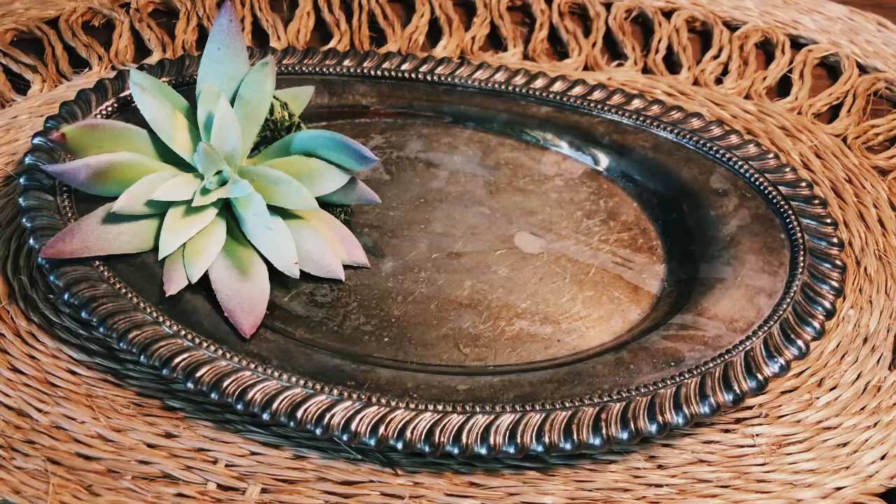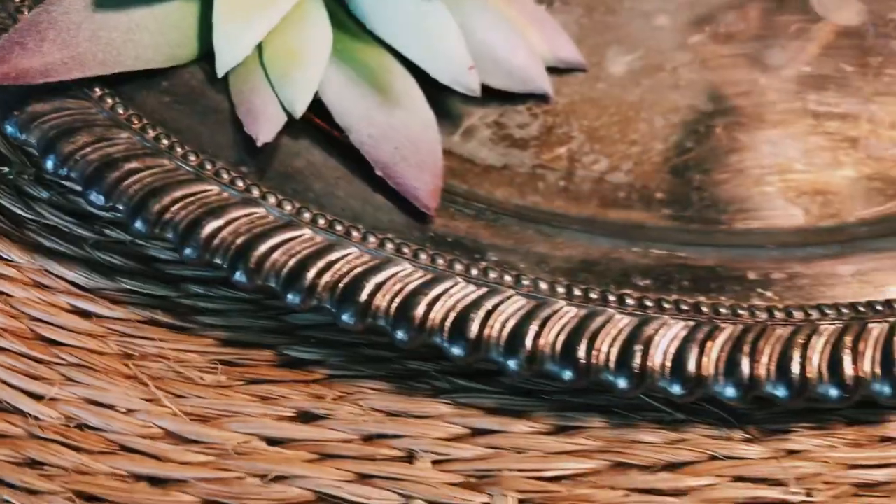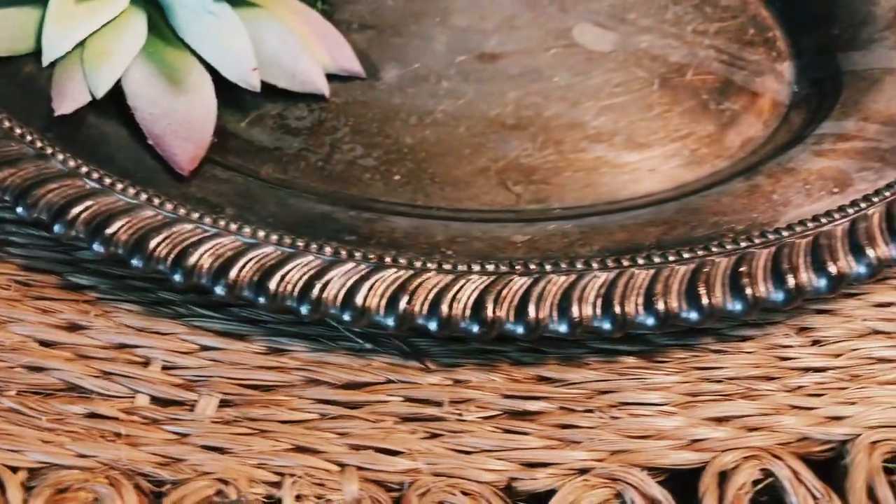This tray is sure to be a great addition to anybody's home. It is really beautiful and I just love it.